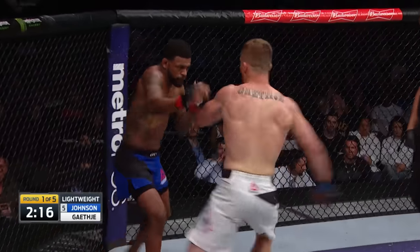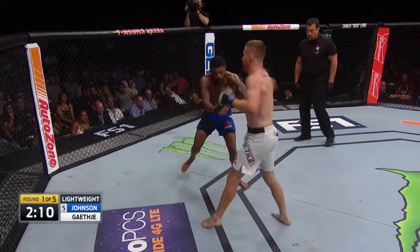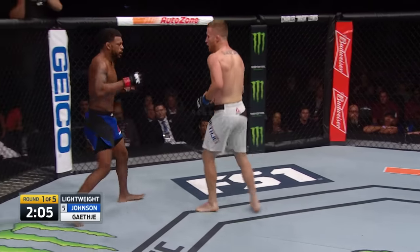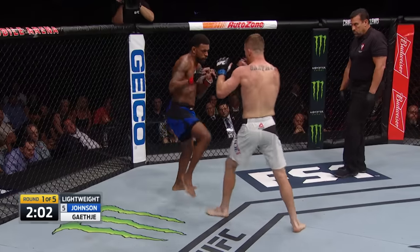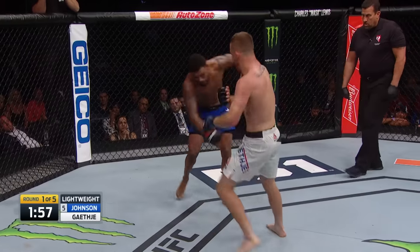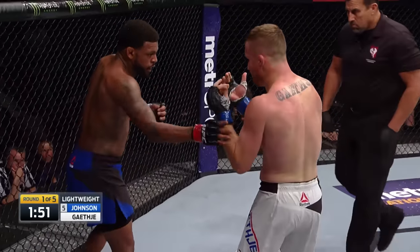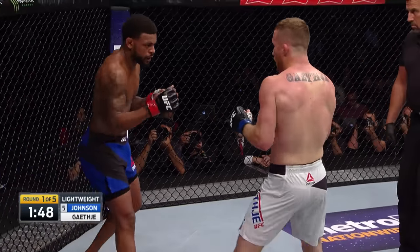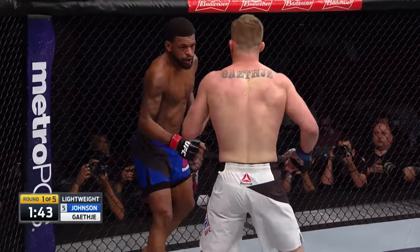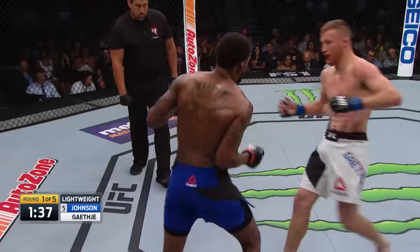The left hook connected for Gaethje and Johnson's wobbling again. This is not the fight Johnson said he would fight, but right now he's right in the pocket swinging away — Johnson calling to come forward. Right now this is a Gaethje style of fight. Johnson's landing his shots as well, but the harder punch is certainly for Gaethje. Gaethje likes to cover up often, puts his head down. Johnson's gotta transition from straight punches to some more uppercutting hooks to find the hole. But this kind of pressure wears you out when you're constantly being walked down against the fence.